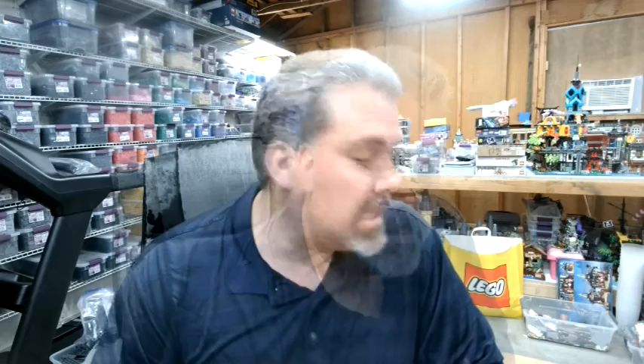Please like, share, and subscribe. We will see you next time on 36 Bricks.